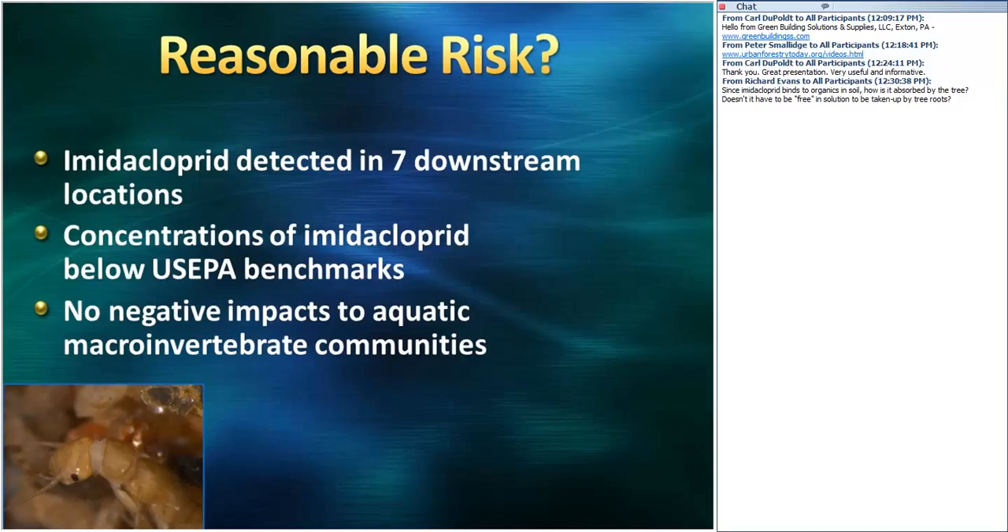Back to the reasonable risk question: imidacloprid was detected in seven downstream locations; concentrations were below US EPA benchmarks; and no negative impacts were observed in the aquatic macroinvertebrate communities looking from numerous different angles. This advocates for responsible pesticide use — the maximum rate per acre was not exceeded, setbacks were used, and an assessment showed no negative impacts were observed. When we look at this from a systems perspective, we don't want to see impacts to aquatic macroinvertebrates or streams or water quality — and in fact we're not seeing them. The risk is reasonable and can give you confidence, as long as you use the products responsibly.